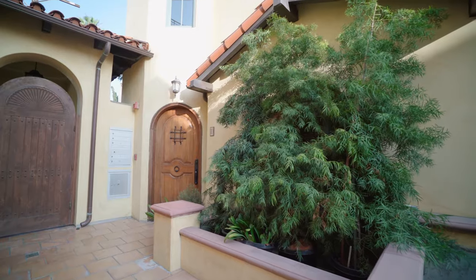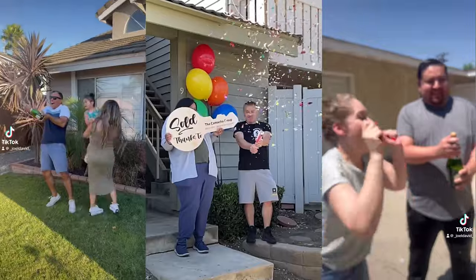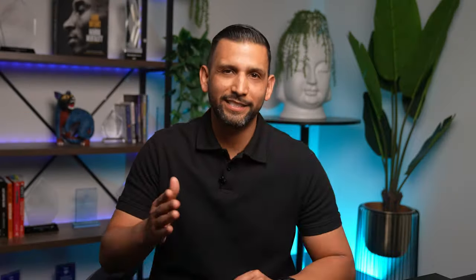By the way, I didn't dive into all the steps and timelines from the checklist my team uses in real transactions — because I have a separate video for that. If you're someone who loves the details, check out our video titled 'The Ultimate Home Selling Checklist: 16 Steps with Timelines.' See you there.